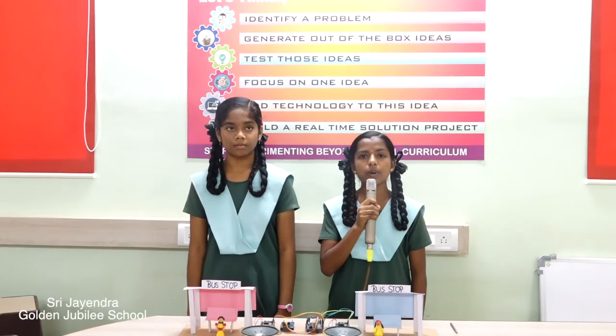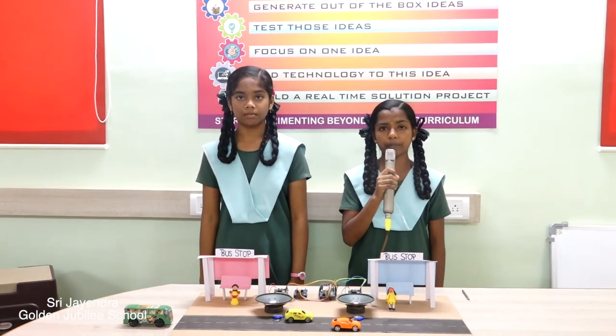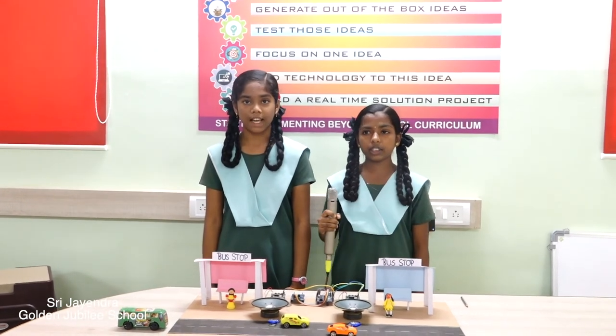This model makes bus travel easy, especially for the visually challenged and illiterate people. It helps them to identify their exit bus station and their bus. Thank you.